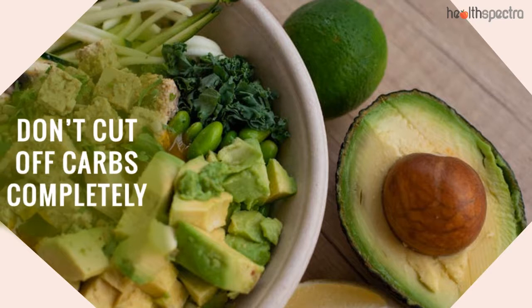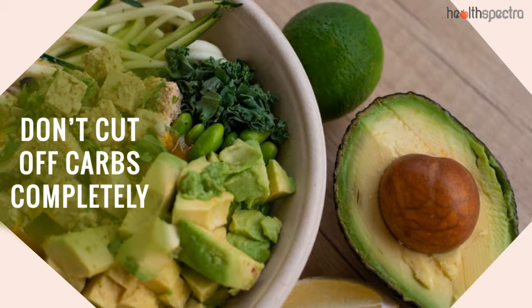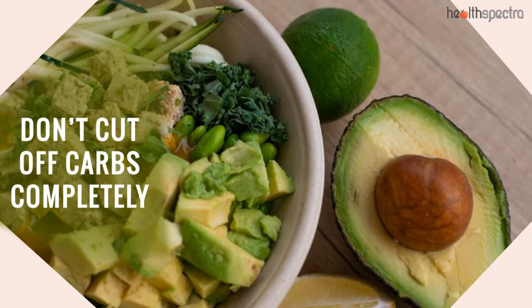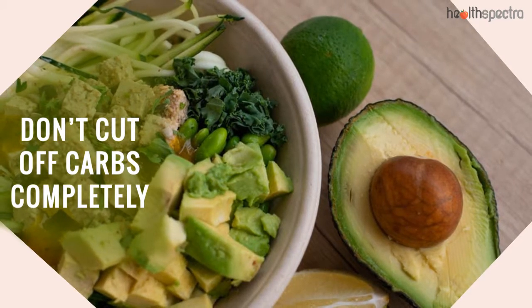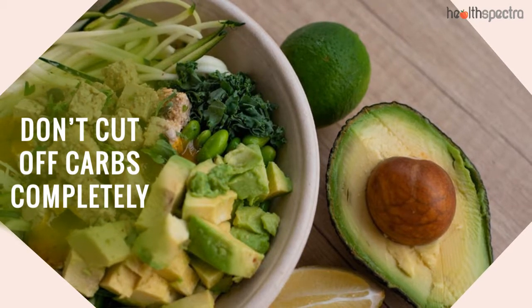Don't cut off carbs completely. With the advent of the low-carb and keto diet, there are people who have actually tried to go cold turkey with the carbohydrates. Let me tell you, that is not how it works. If you want to lose love handles fast, it is necessary that you do consume carbs as well.